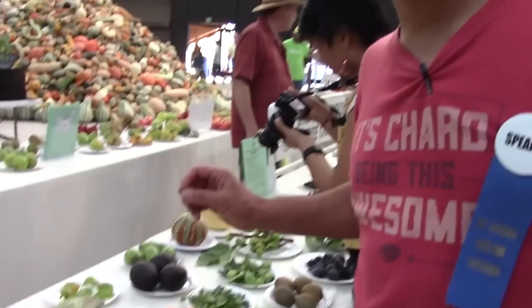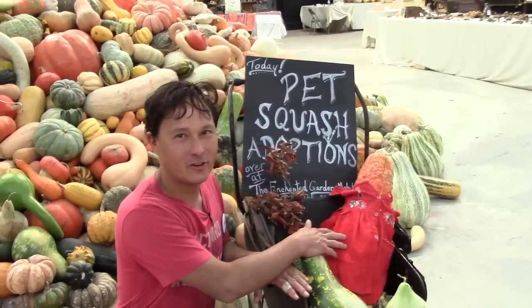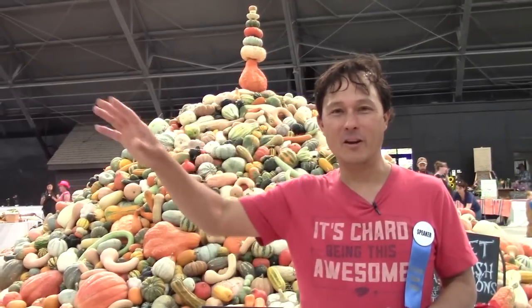If you come to the heirloom expo, the best day is always the last day, because a couple hours before the end of the show they sample out all the fruit. They also have a pet squash adoption where kids can adopt their own pet squash, sponsored by the Enchanted Garden Mobile Project. I adopted a squash earlier today. It's great to get kids involved with learning about food. Children under 18 can come to this event for free every day, and this is a not-for-profit event — all money over and above costs is donated to a school to teach gardening and real food.